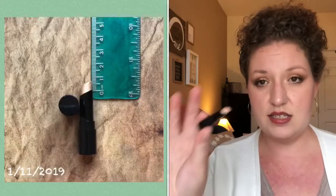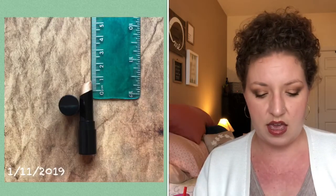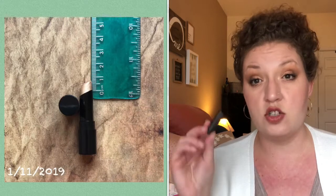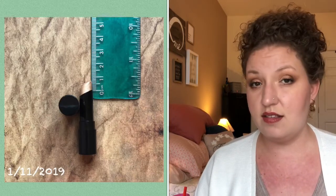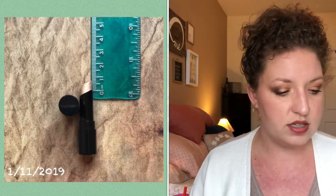The two products I rolled in — one is the Hourglass Vanish Highlight Stick in the shade Champagne Flash. It's just a little tiny sample. This was in my 2018 Project Pan and I didn't quite get it finished. I want to move out little tiny things like this that just get lost in my collection, and I'm not a big fan of stick highlighters at this point in time. We're starting on this hourglass highlighting stick at three quarters of a centimeter.